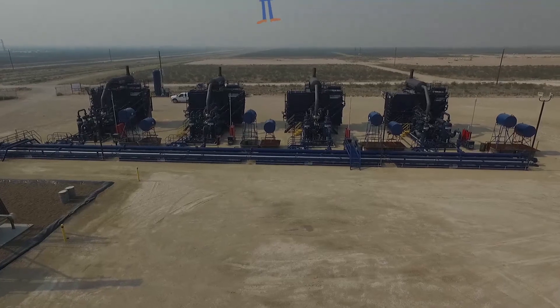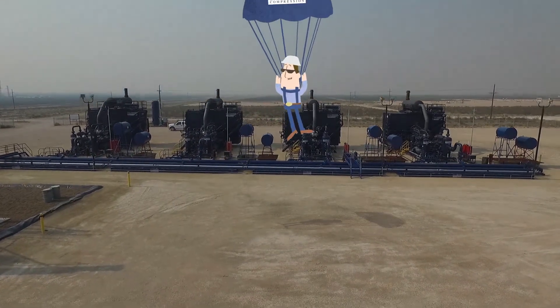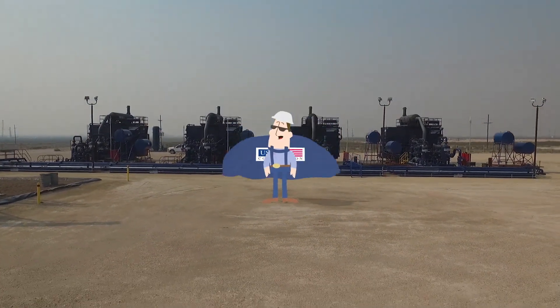Quick delivery, flexibility, and scalability are super critical to CGL applications, which is why USA Station Services is truly a great fit.